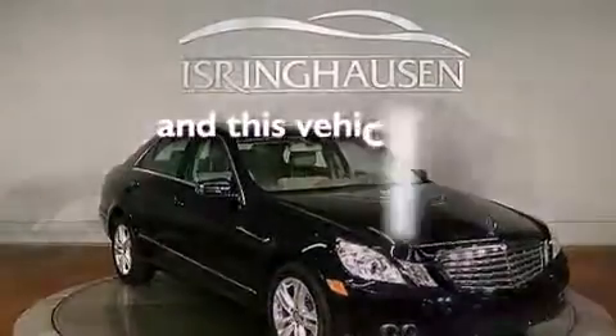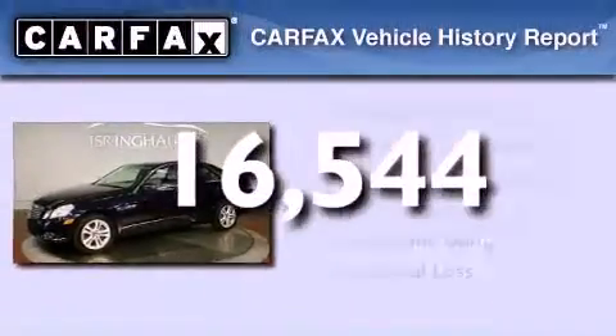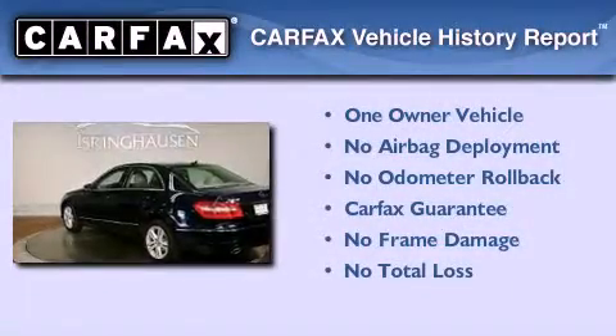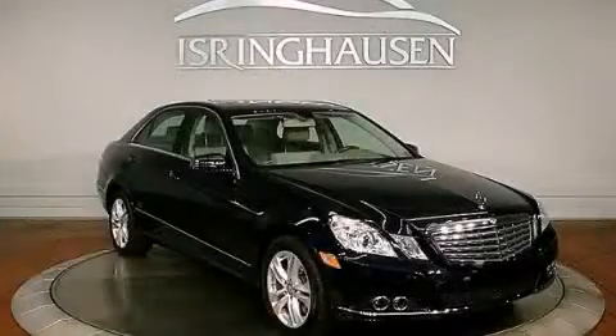This vehicle has less than 17,000 miles. This Mercedes has had only one owner, and it qualifies for the Carfax buyback guarantee. Call now to find out how you can own this breathtaking automobile.